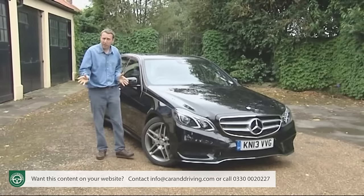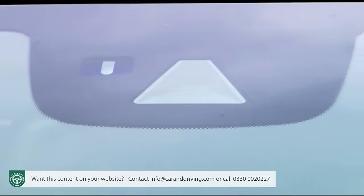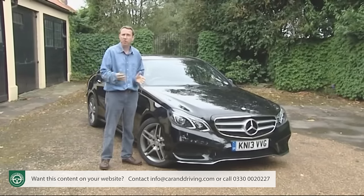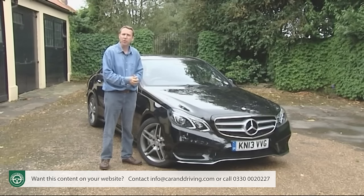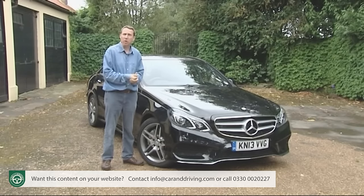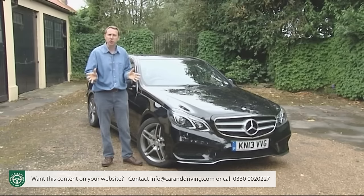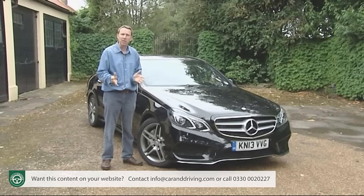If you want to go further, there's an optional driver assistance package that really puts that stereo camera to work. Pre-Safe Brake can automatically brake the car if a pedestrian strays into your path. Active lane keeping assist stops dozy drivers from veering out of their lanes on the highway. Brake assist with junction assist works at junctions and roundabouts to warn and brake to avoid possible collisions from the side. And Distronic Plus with steering assist keeps you from getting too close to the traffic ahead and helps keep the car steering straight.